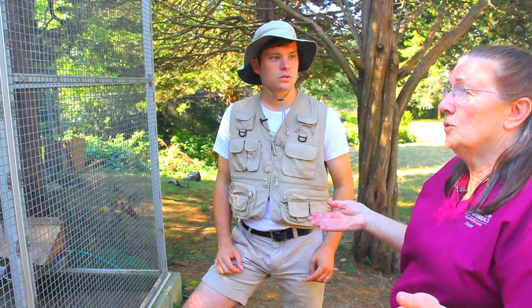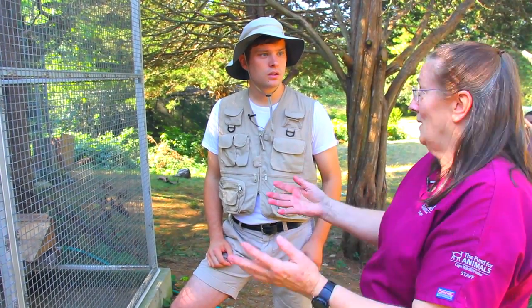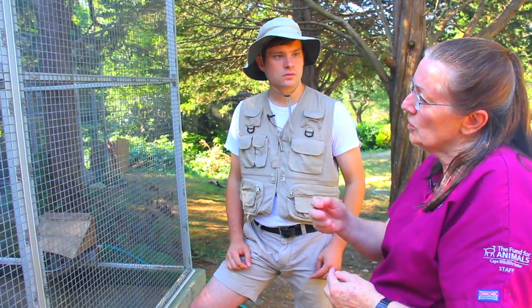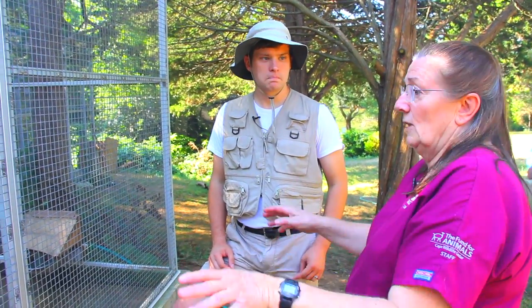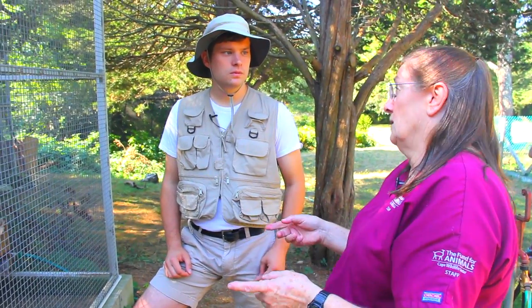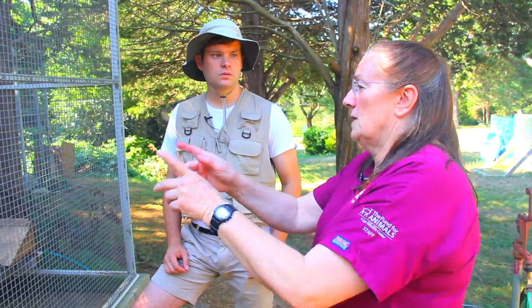When they're younger, we take over what mum would do. She still lactates and feeds them, so we do that with a bottle. These guys were all bottle fed, so they have a much closer relationship with us. That relationship will not last once we release them — they will go back to being totally wild and see us as threats.